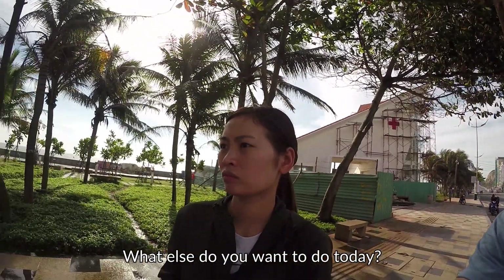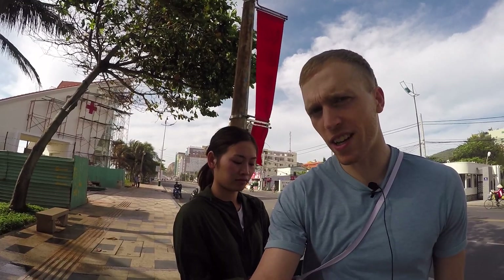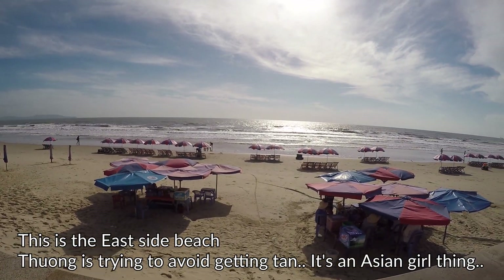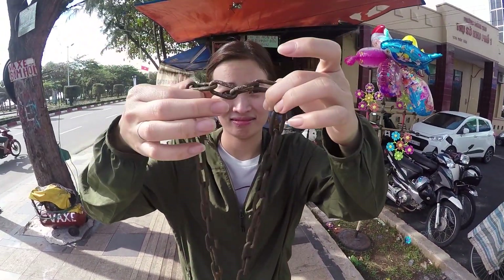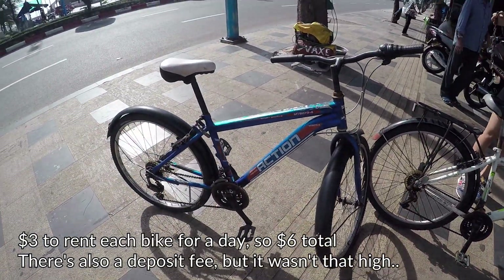We're right by the beach and we're off to search for some bicycles. We're gonna bike around this little peninsula area, maybe go swimming and go shopping, find some cool things. We'll go to the market and get some good food. Sprinklers keep blocking our paths but we finally made it to the beach and found some bikes. We got our bikes for today — about three dollars for the full day for each bike, so six dollars total.